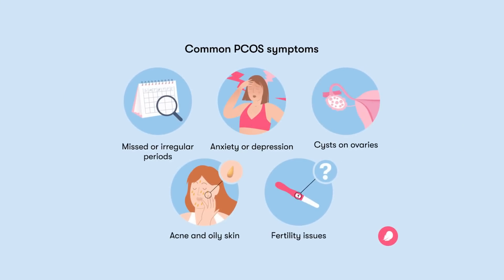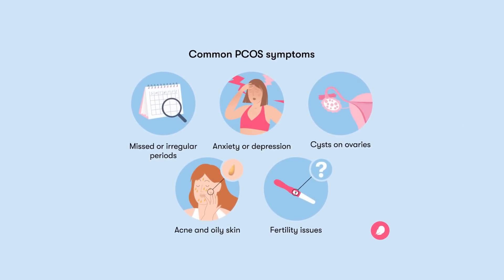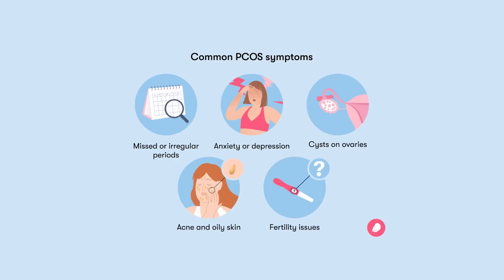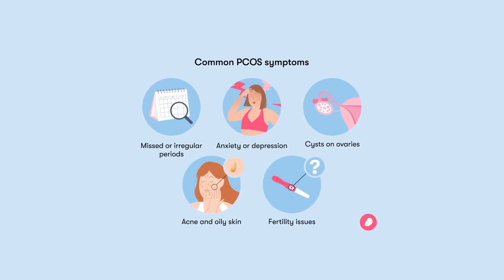For women with PCOS, Glucophage is also effective because the symptoms that define PCOS — an irregular period, high testosterone, and ovarian cysts — are all caused by insulin resistance. So on the surface, Glucophage sounds great, but we haven't got into the side effects yet.